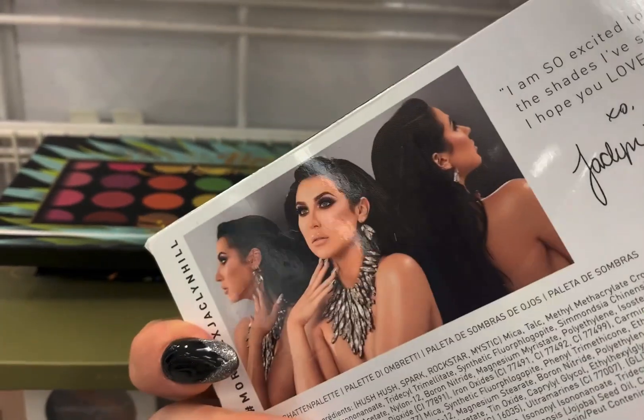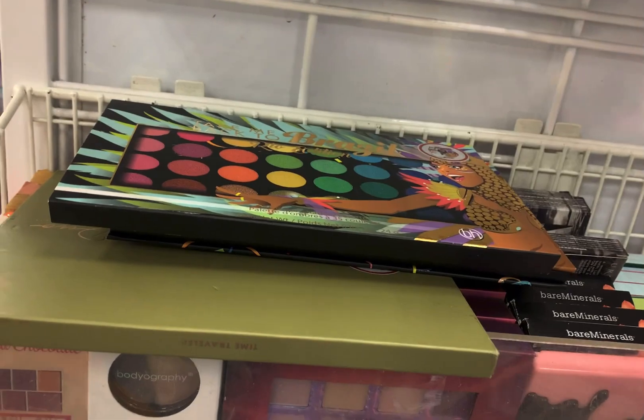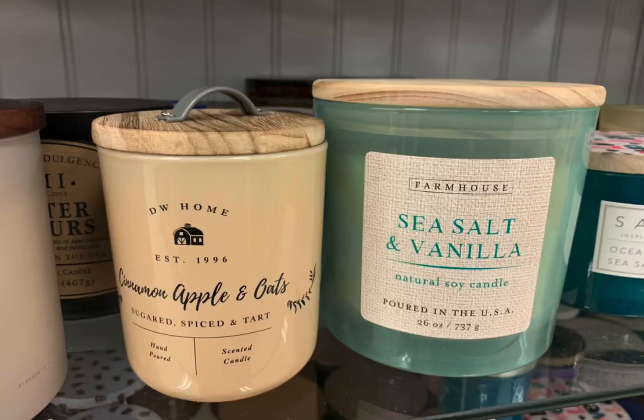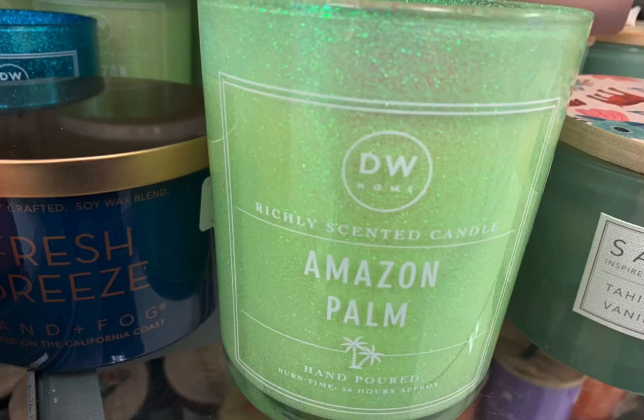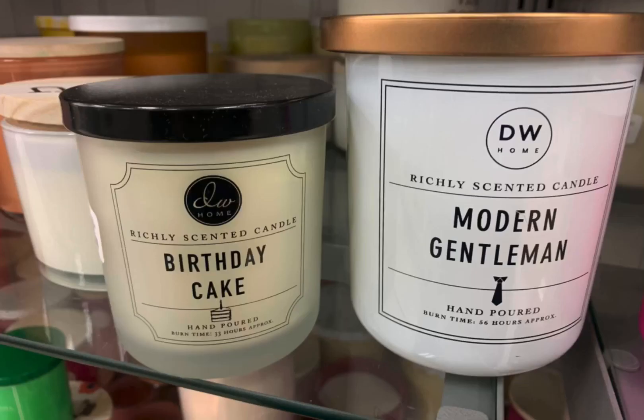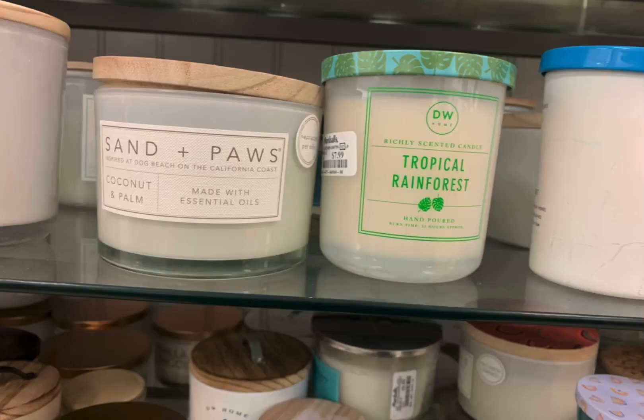Here's the Jaclyn Hill makeup. Then I went over to candles. They had Positive Vibes, Sea Salt and Vanilla, Cinnamon Apple and Oats, Amazon Palm in glitter — was tempted, put it back. Modern Gentleman actually smelled really good. Then Tropical Rainforest, Sand and Paws. So that was basically it that I wanted to show you.